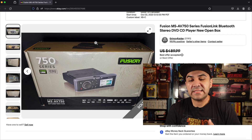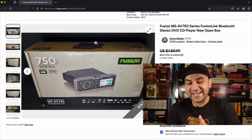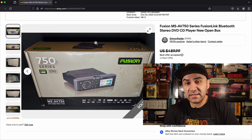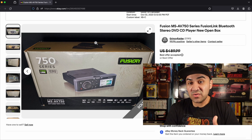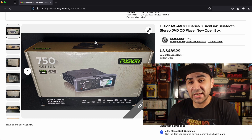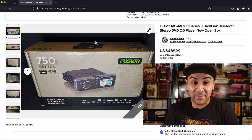Number 1 is the Fusion Radio MS AV 750 series, new open box. I didn't get 489.99 but it did sell for 350 — I paid 80 for it. This is the best sale I had for 2023. Even loose they sell for hundreds depending on the model. One thing I learned from this is that haggling can save you money — she wanted 150 and I offered 80, and she took it.